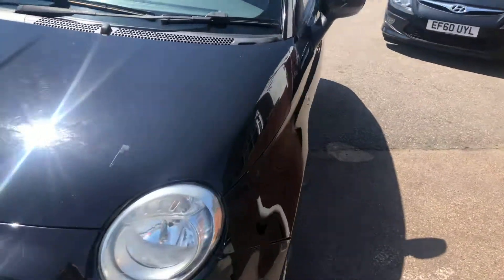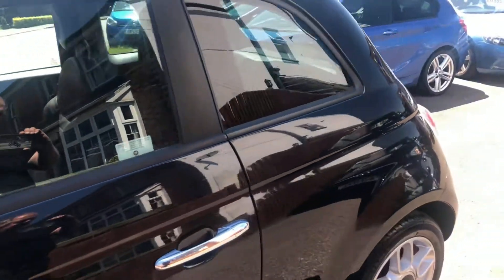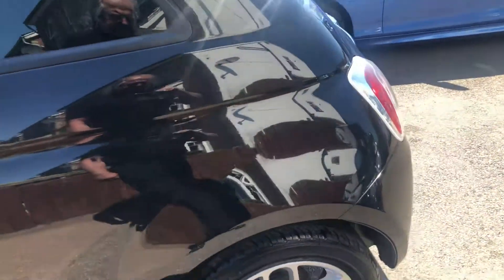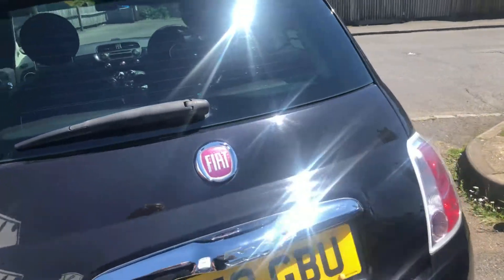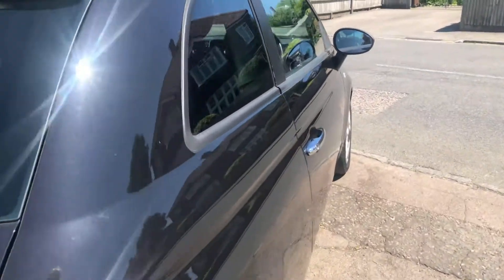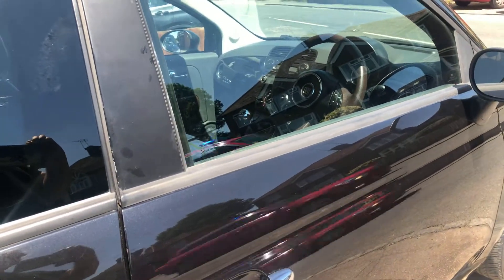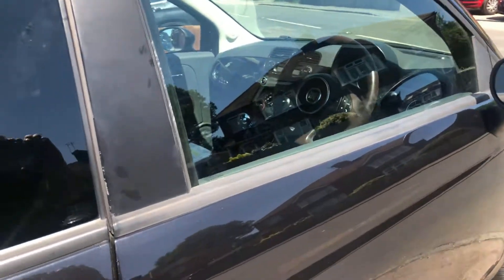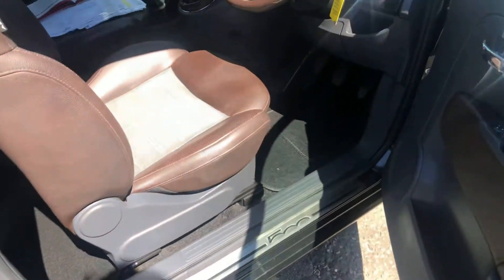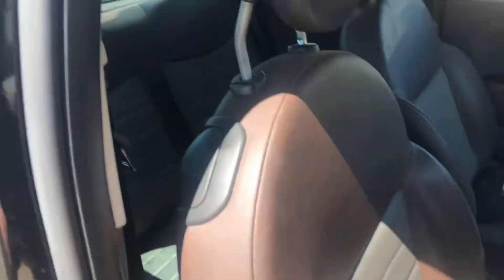It's got a very nice half leather interior. The whole car gives off a loved feel, which for one of these at this age is a little bit of an achievement. I'll just wait for the fire department to do their thing. So we've got a very nice brown leather interior trim.